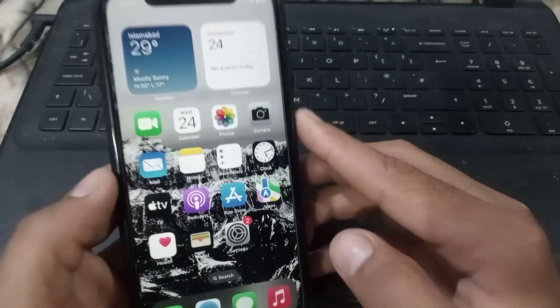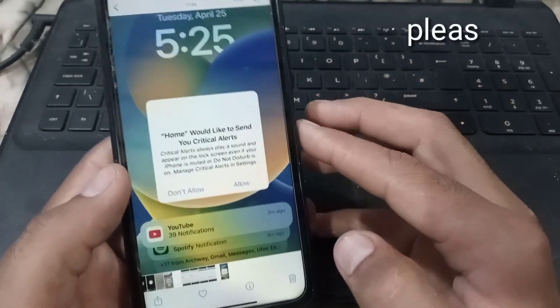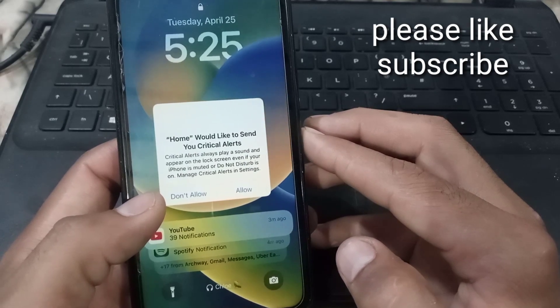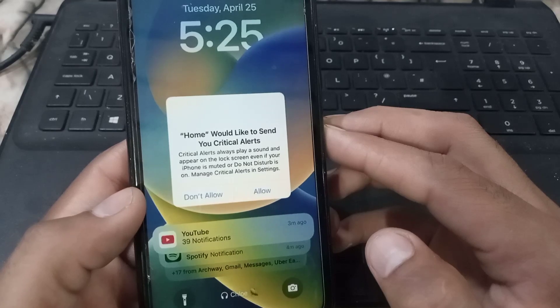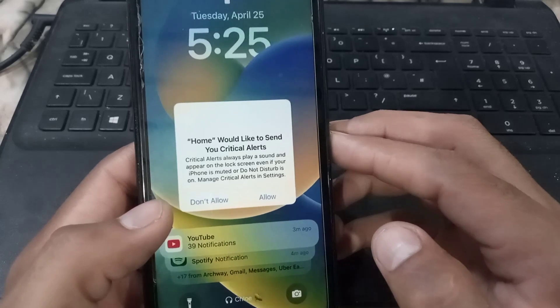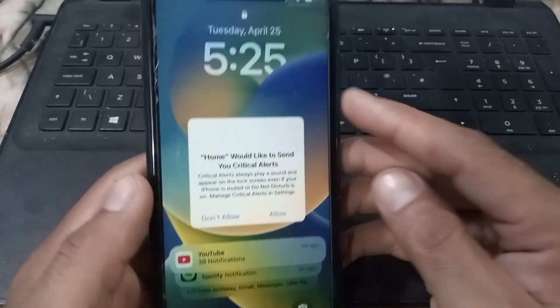Hello guys, welcome back to another video. In this short tutorial, I will discuss a problem for iPhone users where a notification shows on your iPhone screen saying 'Home would like to send your critical alerts.' If you are facing this problem, keep watching. Even your touch is not working since this notification is showing, and your iPhone screen gets stuck.